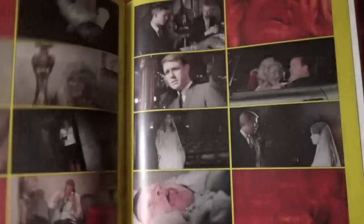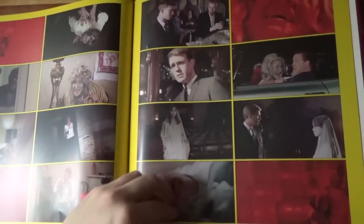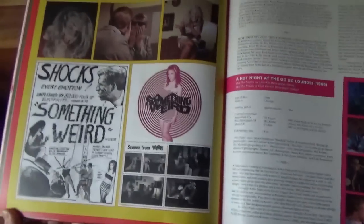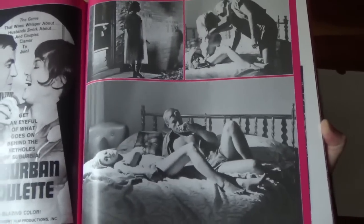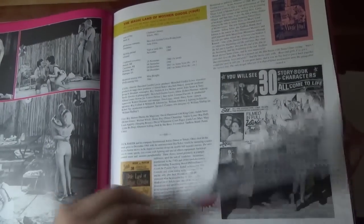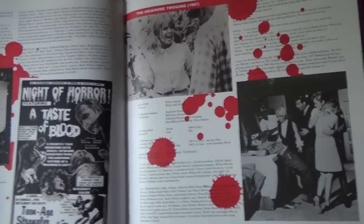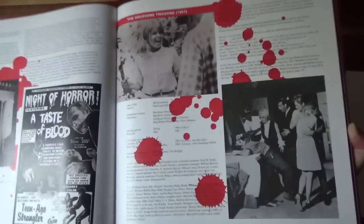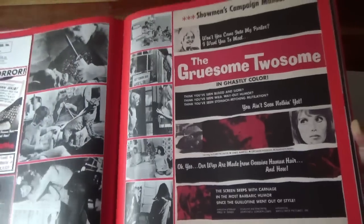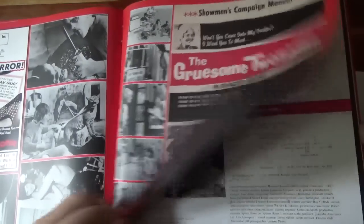I'm just glancing through it — you can pause to have a look. I should have widened the camera a bit, but if anyone wants a more in-depth look at the book I will do that. If you've read the Nightmare USA book, you'll be familiar with this format and I love it. That's a hell of a book, and there are another couple of Stephen Thrower books I need to pick up.